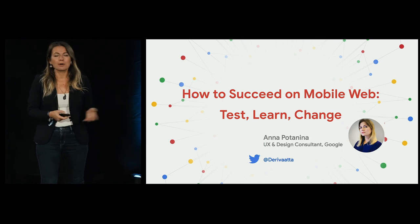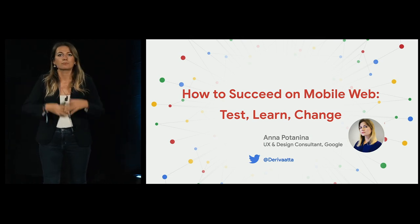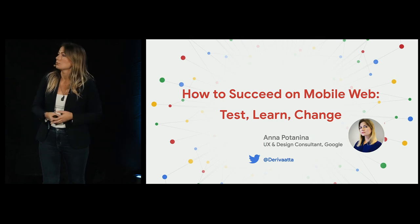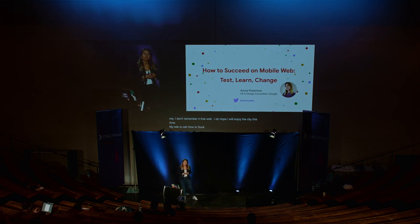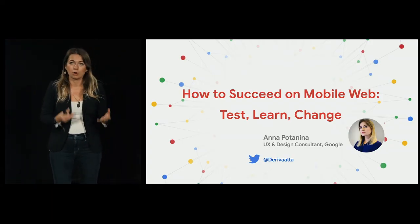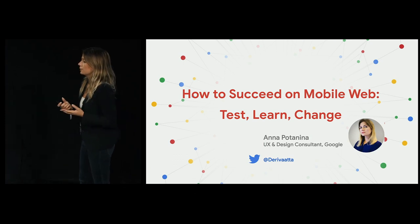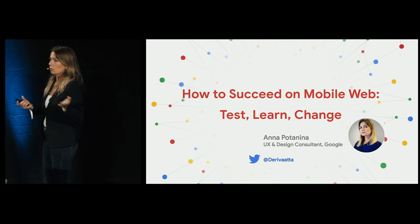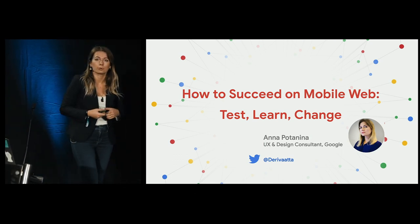My talk is called 'How to Succeed in Mobile Web,' because my job is helping different companies improve user experience and conversion rates in their mobile websites. In my team, we focus specifically on mobile web, because that's the area where we recognize companies are really struggling — in terms of conversion rates or any other KPIs and metrics — compared to desktop or app conversions.